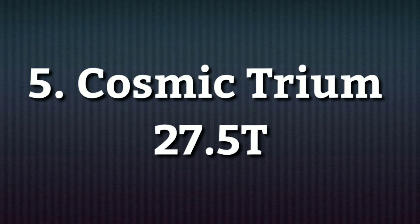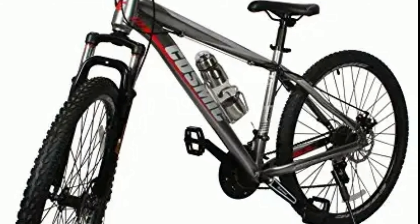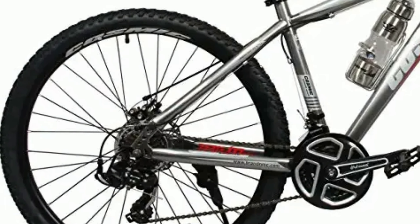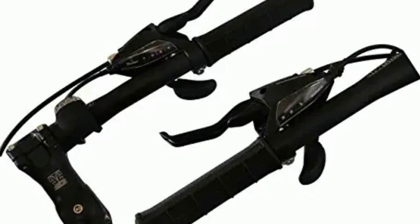Number 5: Cosmic Trium 27.5T. Cosmic Trium is a steel mountain bike. It comes with a combination of 21 gears — 7 gears at the back of Shimano Tourney and 3 gears in the front. The gear shifters you get are also of Shimano.